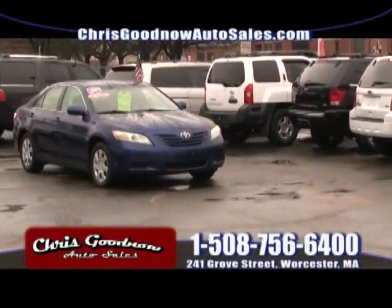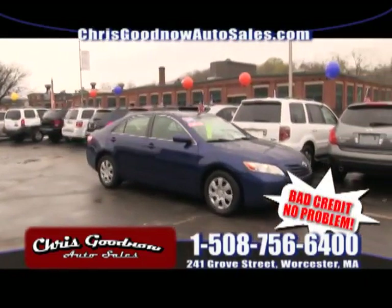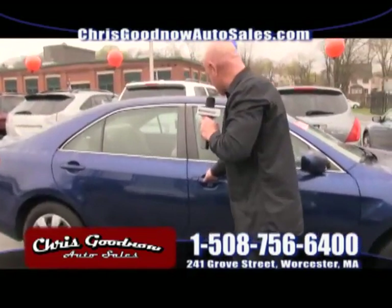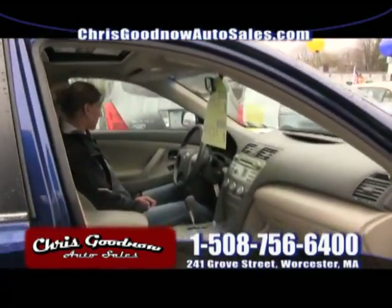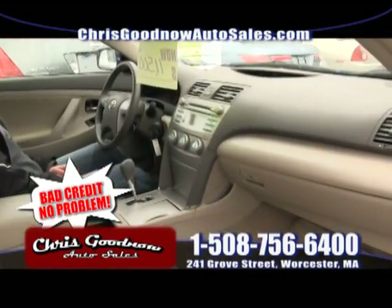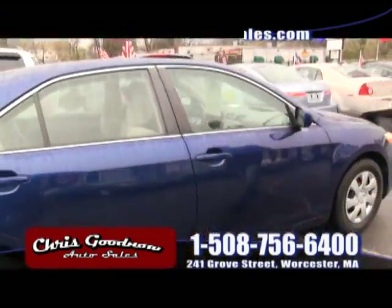Here comes the 2007 one-owner, clean Carfax Toyota Camry with the sunroof and low mileage. I've been purchasing a lot of Toyota Camrys, Honda Accords, and Nissan Altimas. This one is automatic, power windows, power door locks — look at the interior, clean, clean, clean. It's a one-owner, serviced properly. Come on down at that price.